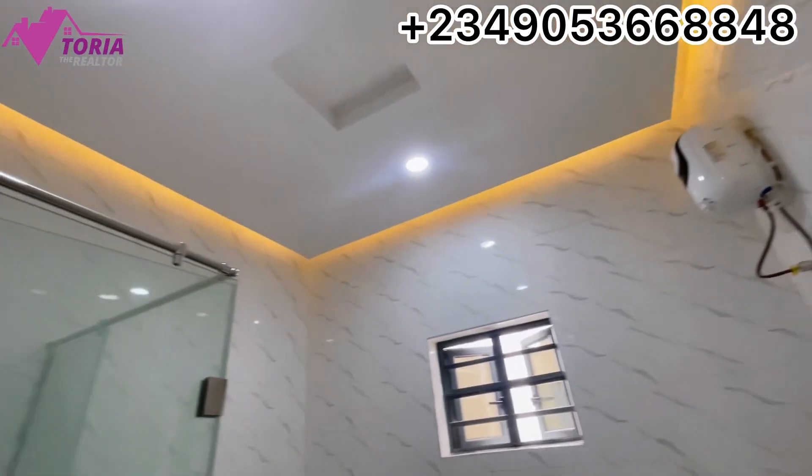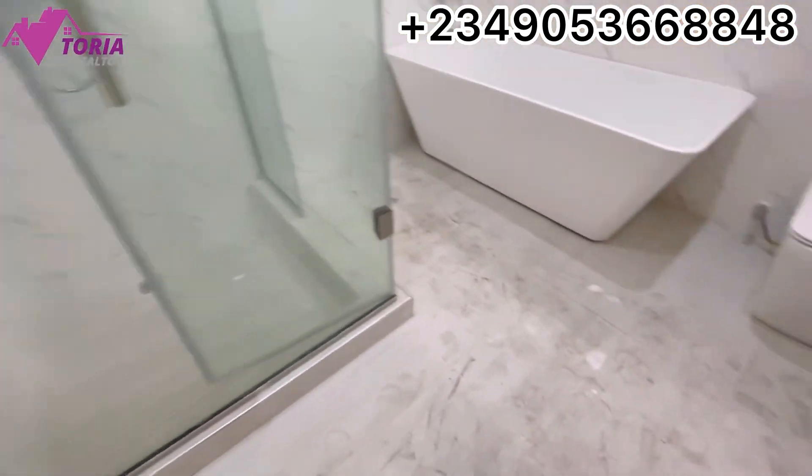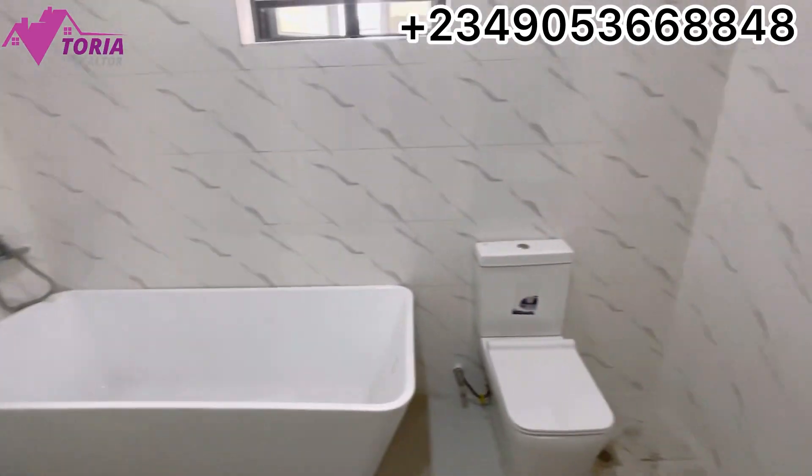The master bathroom has a walking shower and a bathtub as well.